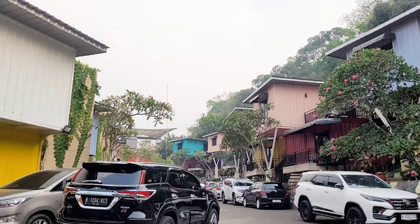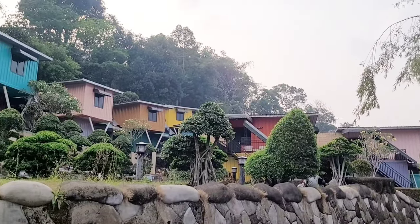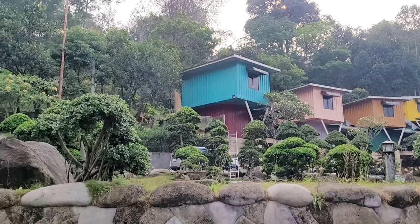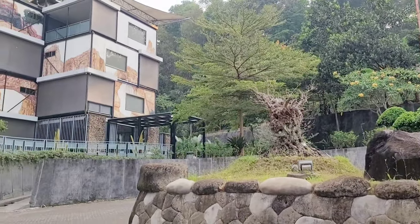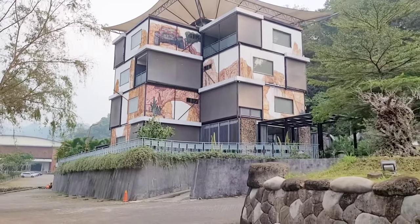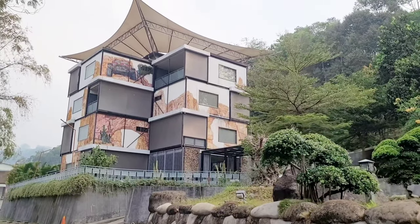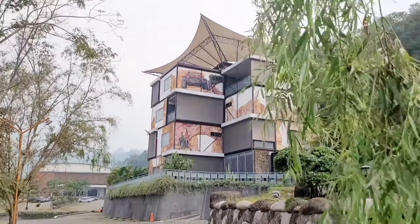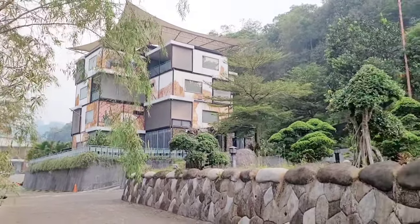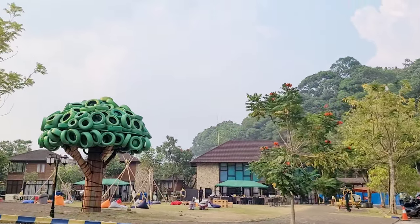Enaknya disini karena tempatnya luas, kita bisa bawa kendaraan langsung ke depan villa atau kamar. Atau mau kendaraan diparkir di depan lalu naik shuttle juga bisa, tapi kebanyakan tamu bawa kendaraan sendiri. Masih tetanggaan dengan tipe Gladiator, ada bangunan besar namanya Grand Gladiator, modelnya room dengan total 15 room di dalam. Harganya di atas Rp1.000.000. Kalau kamu dapet kamar yang di atas, bisa dapet view Gunung Salak loh.